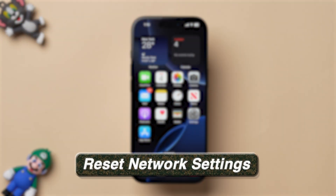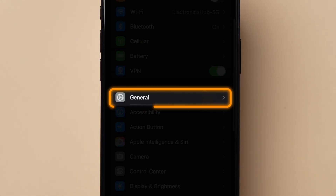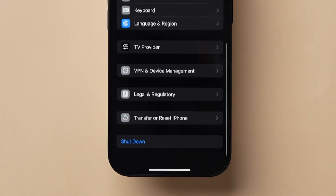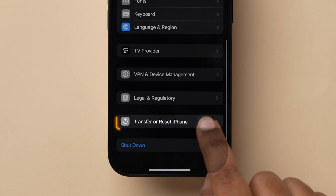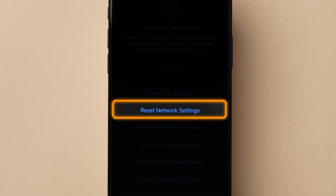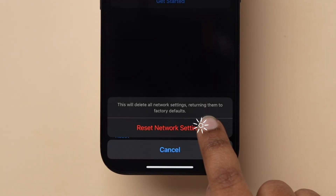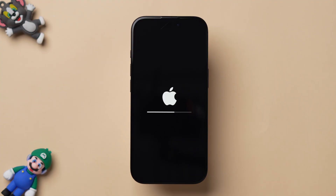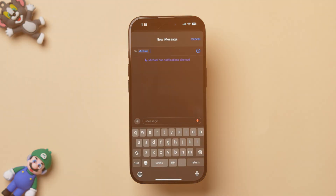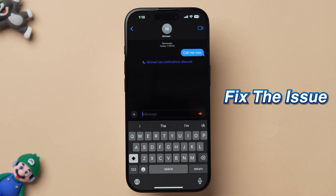If this step does not resolve the issue, then try Reset Network Settings. Open the Settings app on your iPhone. Scroll down and tap on General. Scroll down to find Transfer or Reset iPhone and tap on it. Click on Reset and then tap on Reset Network Settings from the pop-up. At the bottom, click on Reset Network Settings to confirm. This will remove all the saved Wi-Fi networks — reconnect them again. Open the app, tap on the contact, and check whether the message is delivered or not. This might fix the issue.